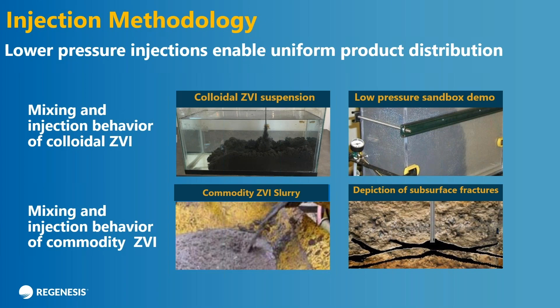Here's another way to put it. This shows you what we think happens in the ground when you inject a colloidal product versus a commodity product. On top is a similar illustration of the colloidal ZVI being put into a fish tank — and we did remove the fish before this process. You can see it blooms — it's a good colloidal suspension. And on the right there is a sandbox where we're injecting the material at very low pressures, about five PSI. You see a nice uniform distribution in front of your iron particles in the sand, showing that the particles are small enough to fit within the interconnected pore volume of the sand — you get uniform distribution, what could also be considered plug flow.